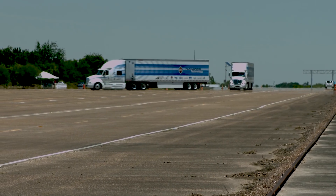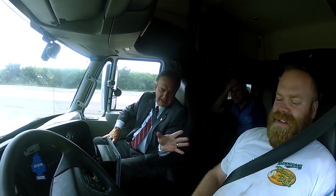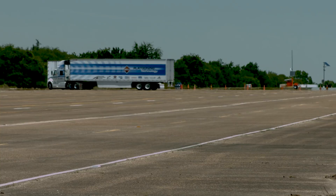What's the difference between the fuel economy of the first truck and the second truck? The lead truck actually still sees a benefit of four percent fuel savings. The second truck sees eight percent, so all in all it's a 12 percent savings.